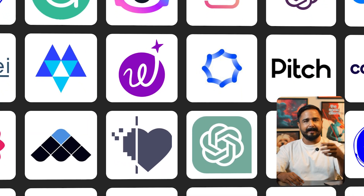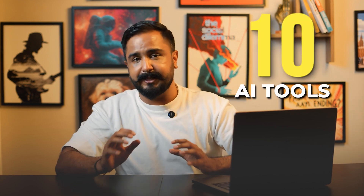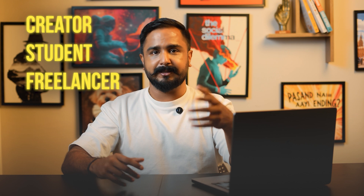Every week there's a new AI launch and it's easy to feel lost. So I sat down, tested dozens of products and kept the 10 that make a real difference in daily work. It doesn't matter if you're a creator, student, freelancer, or a business owner. These tools shave hours of boring tasks and let you focus on the fun parts. Grab a notepad because I'll walk you through what each tool does and exactly how I use it.